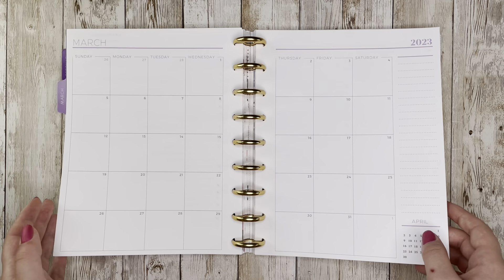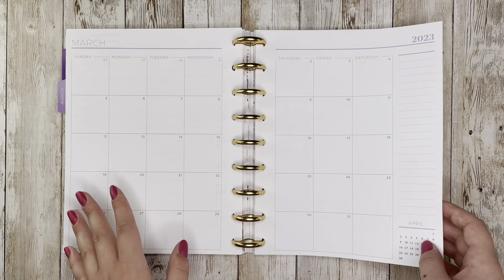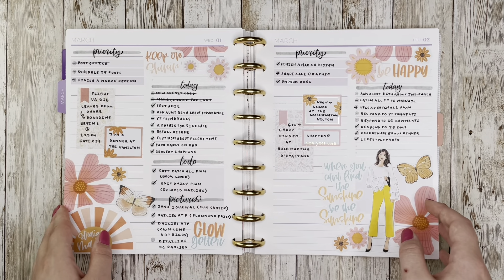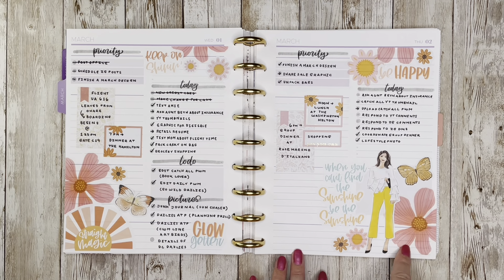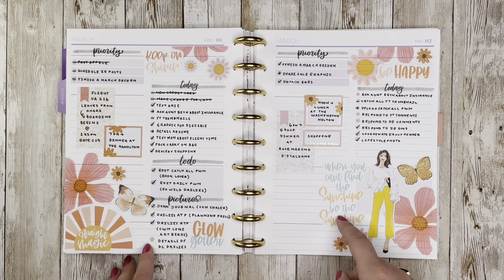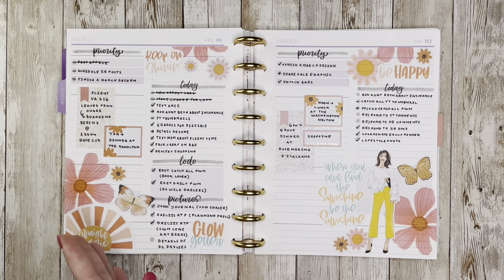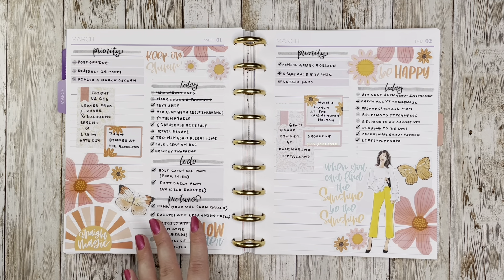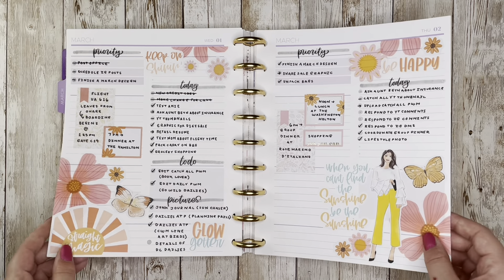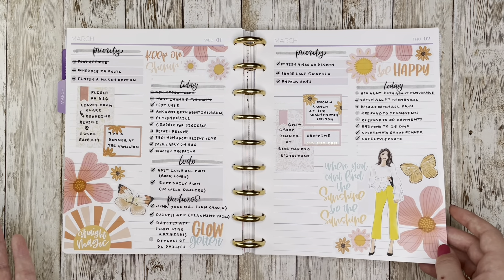I didn't end up using the monthly spread in this planner this month. I'll typically use it to write in work shifts, but I have most of that stuff in my catch-all planner. The first set of dailies I did as a YouTube video — I love these ones. Paper Raven Co for the flowers, the quote stickers are from Alicia Michelle XO, and the sticker doll is from Red Lyrics. I'll try to identify where all the different stickers are from — if you have questions, leave a comment.